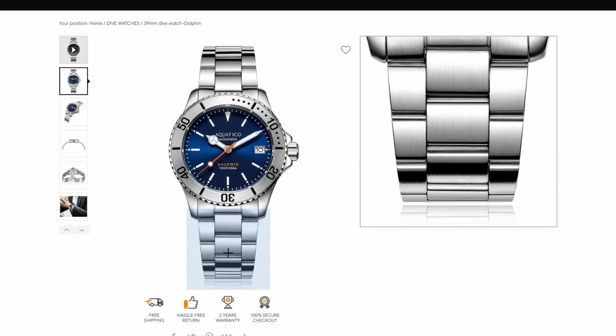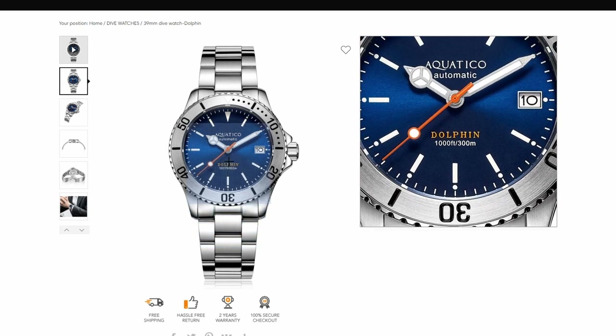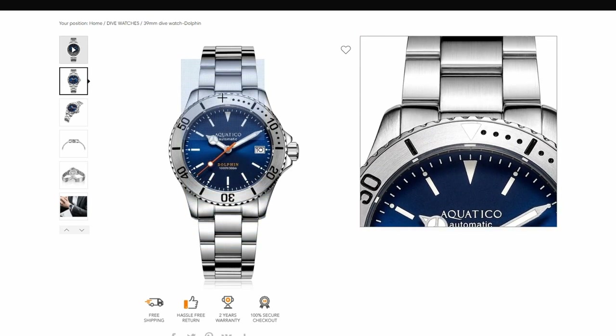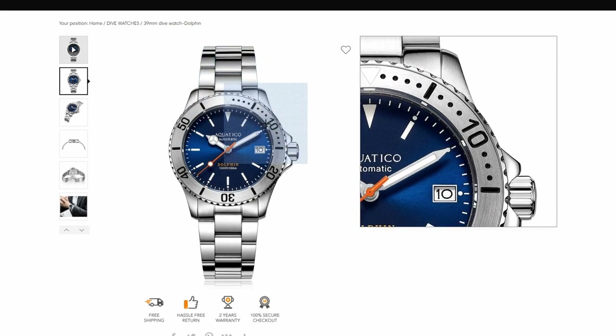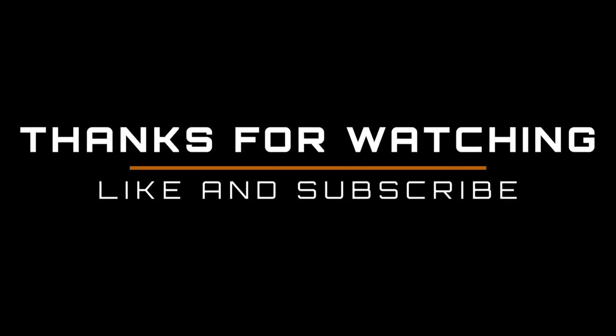The Dolphin is compact, measuring 39mm in diameter and 12mm thick. And that is your list — 5 different microbrand dive watches under $500 that would suit slim wrists. Let us know your favorite down in the comments. Don't forget to like and subscribe. Thanks for watching. Have a great day.